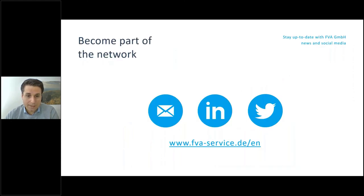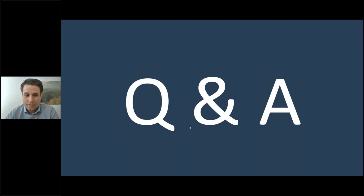With that, I'm finished with my presentation. I'd like to draw your attention to our social media — on LinkedIn we post regularly about interesting FVA Workbench features and seminars. Please also visit LinkedIn and subscribe to our newsletter. I would be happy to look at your questions now; please post them in the questions tab.